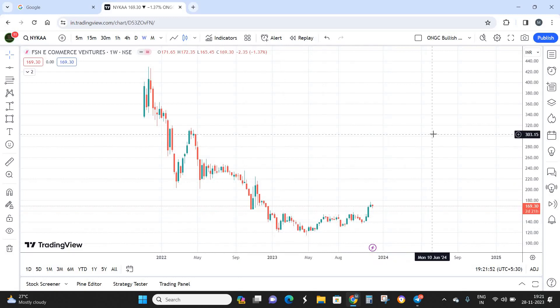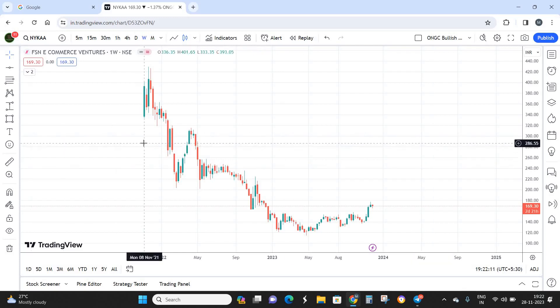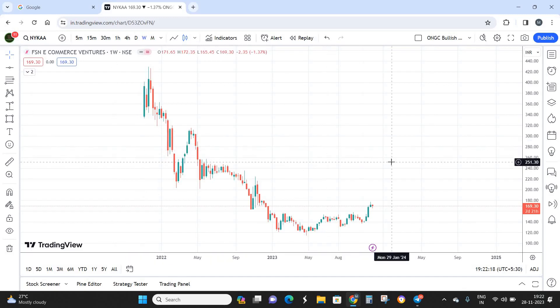For a proper technical analysis, you need at least three years of data for a long-term investment viewpoint. However, Nykaa's IPO listing was in the first week of November, and we are now in the last week of November 2023, so we only have about two years of chart data. Therefore I can only take a short-term investment viewpoint on Nykaa.